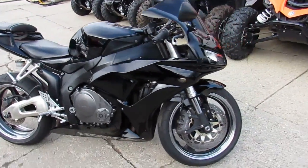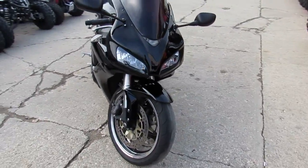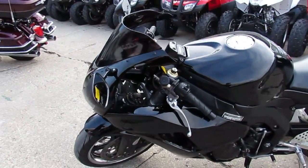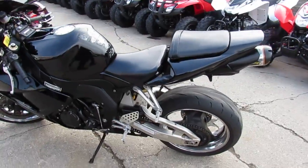Hey guys, this is used sports bike capital right here. We are Approval Power Sports. We got over 450 used bikes in our showroom. This one's a 2006 Honda CBR 1000 RR for sale — $39.99 takes it.